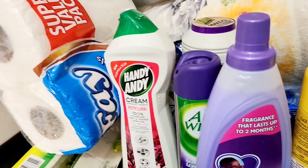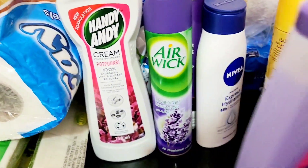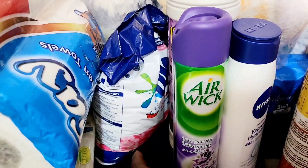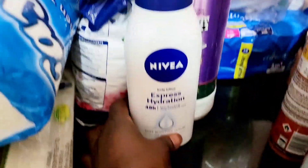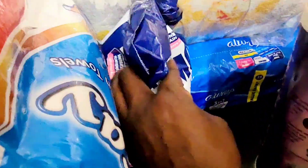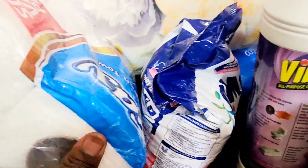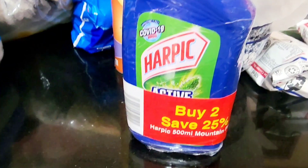I have Star Soft — still lavender. I have Handy Andy — I've always bought it, still lavender. Air Wick has always been my thing. I have Nivea, and I also have more Vim. And then for whites, I have Gold Star magic soap for washing.